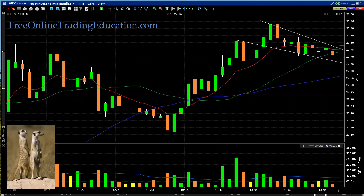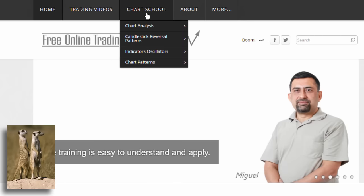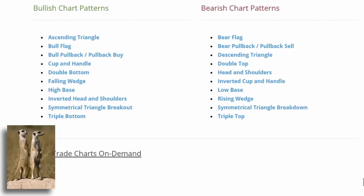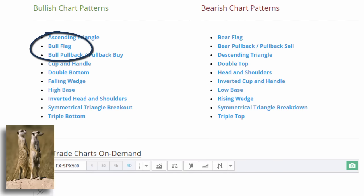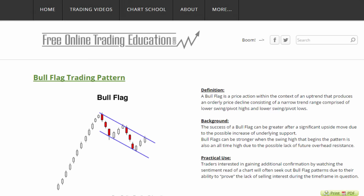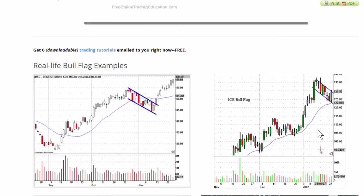If you want to know more about what a bull flag is, you can go to our site free online trading education dot com and go up to Chart School — it's free. Then look under chart patterns. We want to take a look at a bull flag right here. Tag on that and here's a picture of it: it ran up and now it's coming back in a parallel channel. This is a bullish pattern. If it breaks out above here, odds are in our favor. You can read about it here and even print it off and study it.